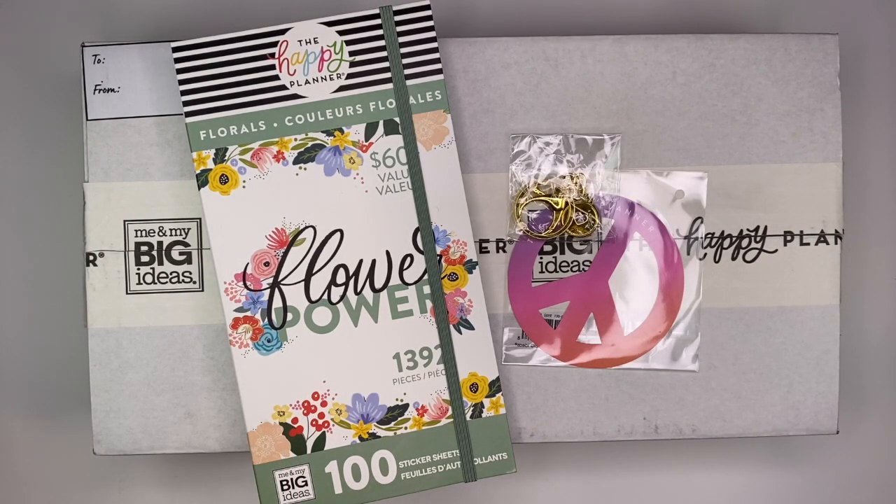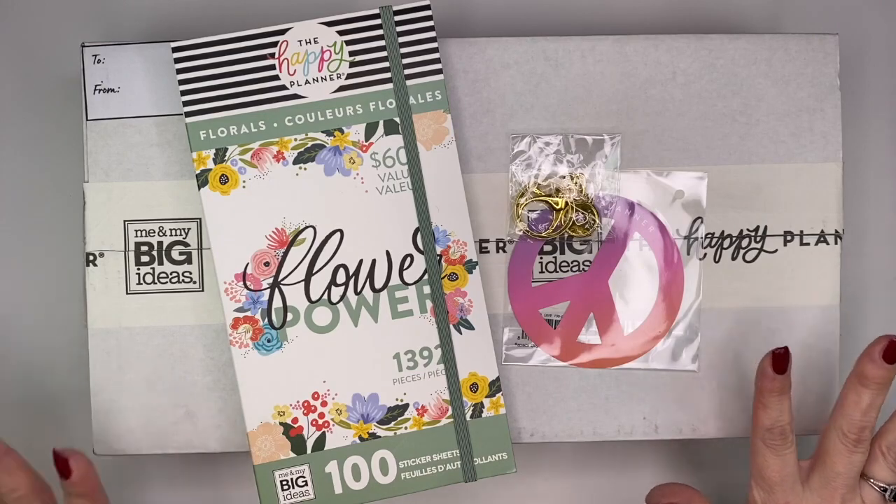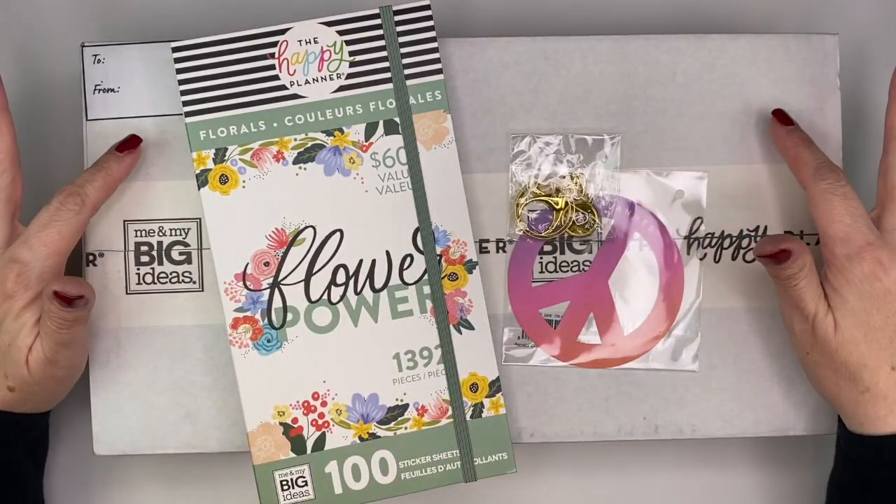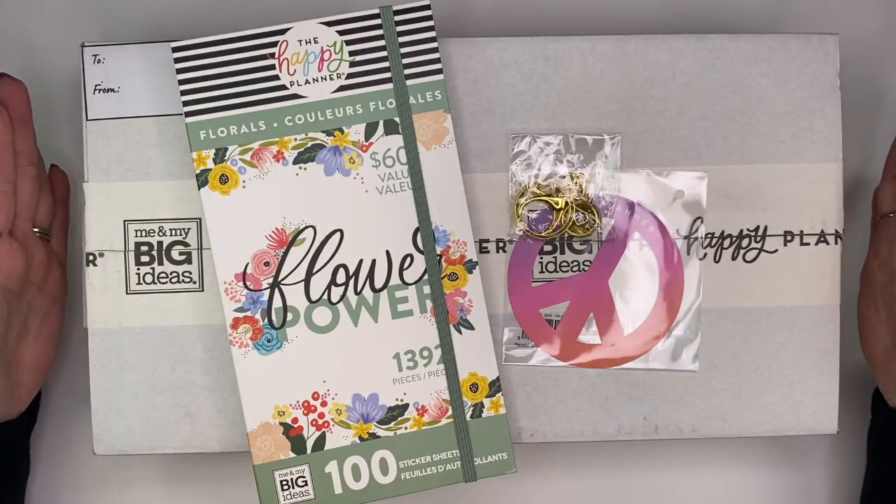Today I'm going to be sharing with you what I picked up from the Happy Planner from their Black Friday sale. I only got like three items but it looks like a lot of stuff. This box down here is actually considered one item.